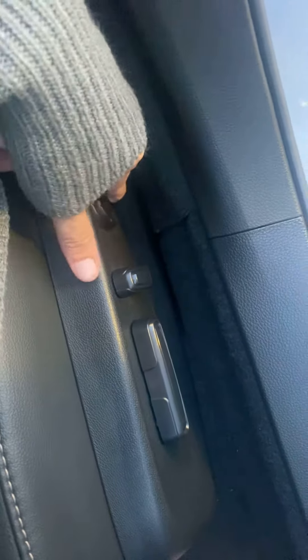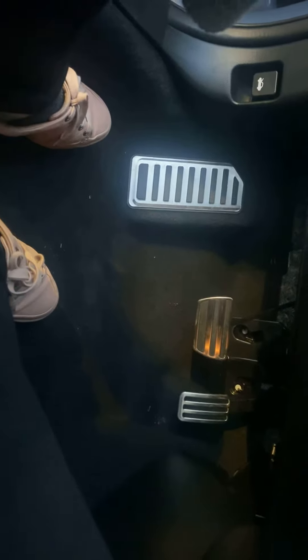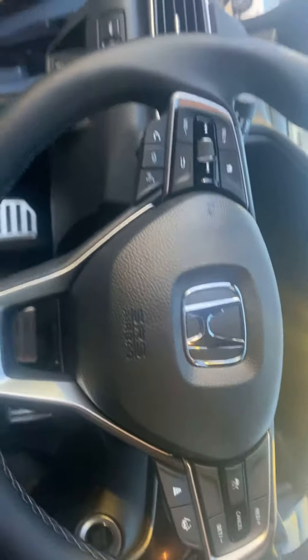We have two USB ports up front and a stick shifter to change the transmission. We also have a manual parking brake and power seats with lumbar support. We have very nice sporty pedals and paddle shifters in the back. We also have this storage area to put our glasses.